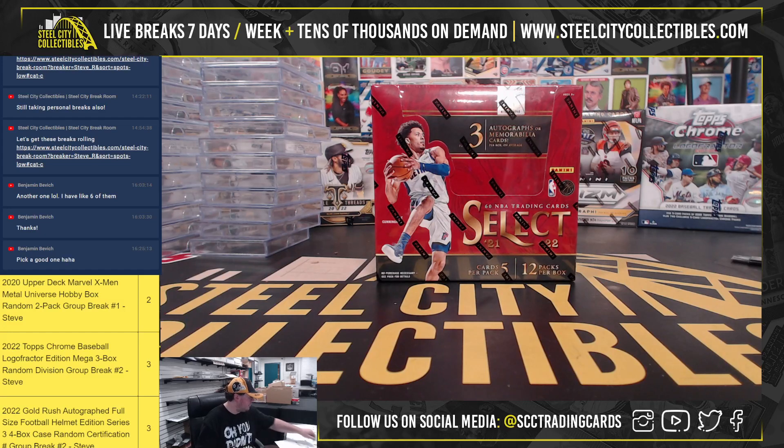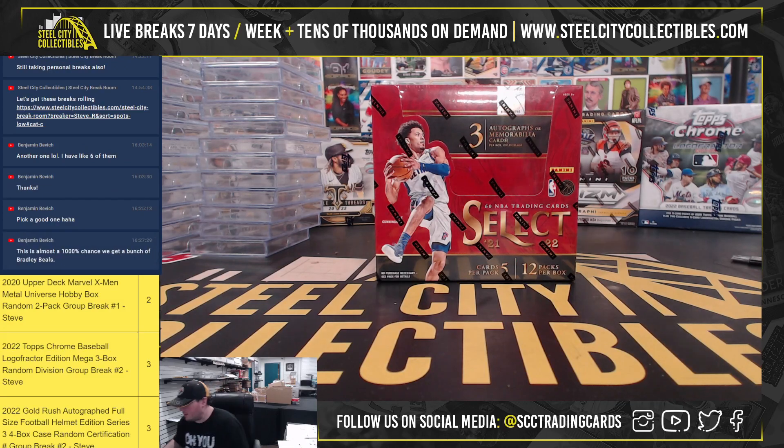Alright, our next break here is for Ben. We have a 2021-22 Panini Select Basketball Hobby Box. Good luck.